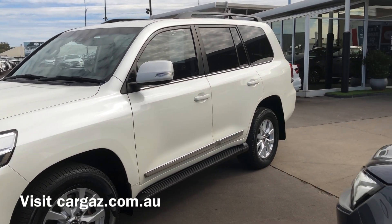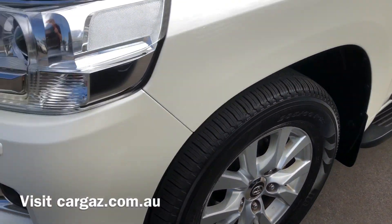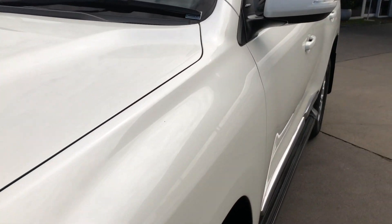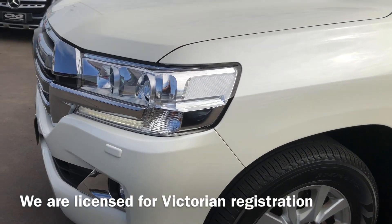We're located in Mount Gambier, South Australia, and we are also a licensed VicRoad agent, so we can register and roadworthy for our Victorian customers as well. Good set of tyres, pretty clean and tidy across the front there. It's going to have a little bit of wear and tear here and there — there's a little bit of a scratch mark just on the bonnet. With 110,000 Ks, just your typical wear and tear that you see on a used vehicle.